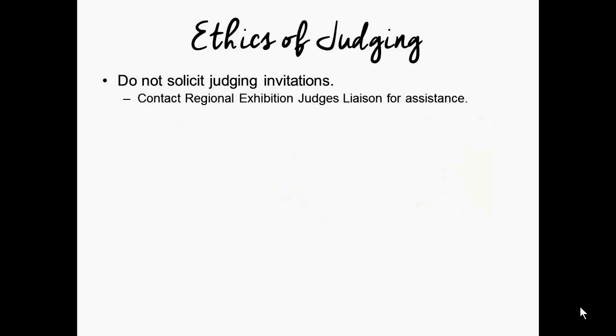First, it is important that judges do not solicit judging invitations for themselves. We do not want you to put a show chairman or judge's chairman in an uncomfortable position by offering your service and putting them in the position of having to tell you no. On behalf of AHS, please do not solicit judging invitations for yourself. If you are having trouble finding judging assignments, each region has a regional exhibitions judges liaison, a regional president, a judges education chair through AHS, and a bulletin board on the AHS members portal.